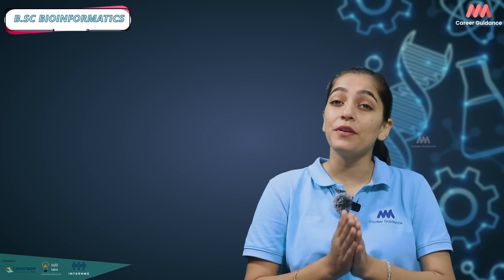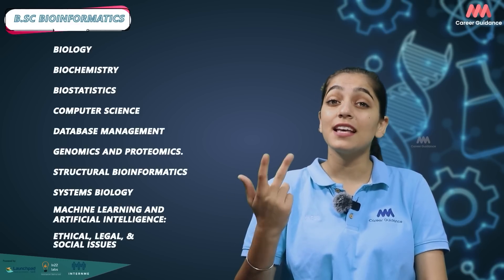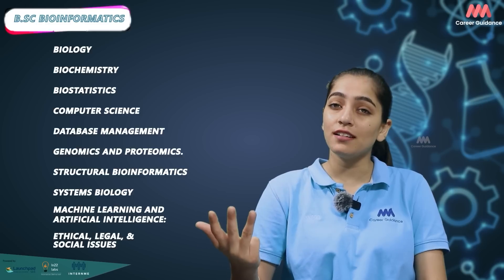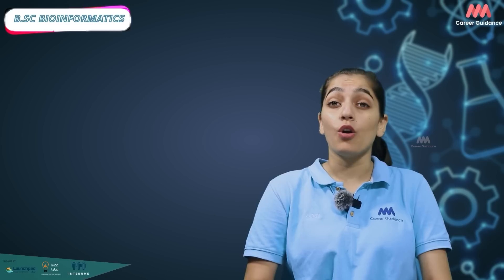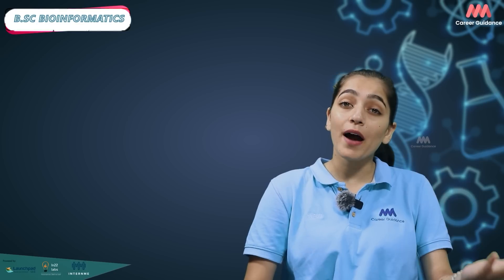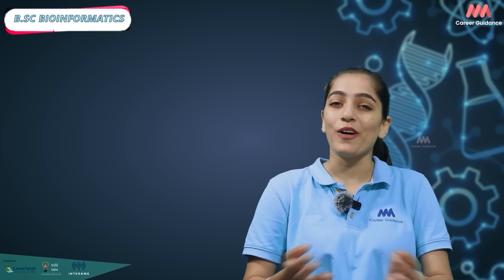BSc Bioinformatics is a comprehensive undergraduate program that equips students with the knowledge and skills required to excel in the interdisciplinary field of bioinformatics. Key subjects include biology, biochemistry, biostatistics, computer sciences, database management, genomics and proteomics, structural bioinformatics, systems biology, machine learning and artificial intelligence, and ethical, legal and social issues. These subjects, along with practical training in laboratories and research projects, ensure students gain a well-rounded understanding of bioinformatics, preparing them for a successful career in academia, industry or government agencies.